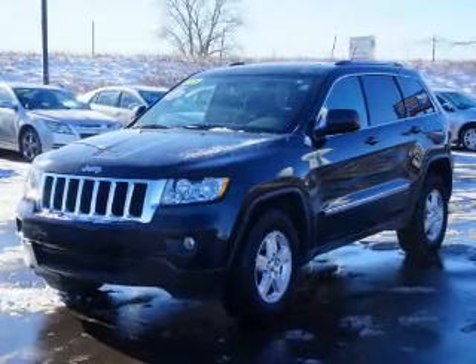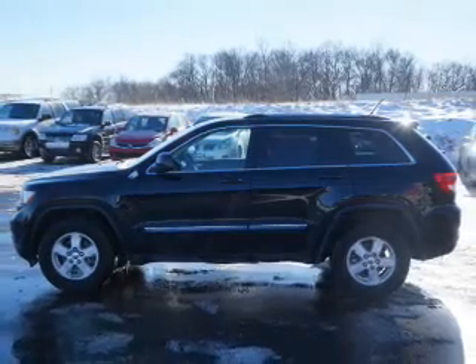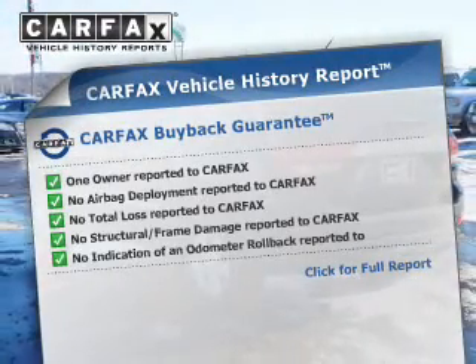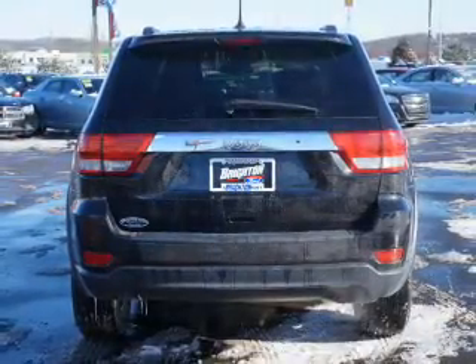The powertrain includes four-wheel drive with a reliable engine driven by an automatic transmission. Know the history on this ride and greatly reduce your buying risk with the included Carfax Vehicle History Report. Call today to schedule a test drive.